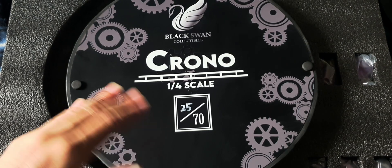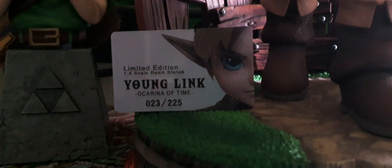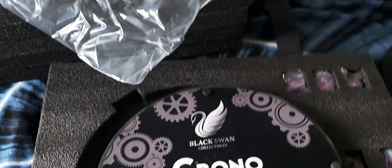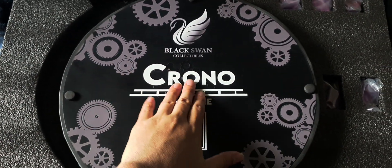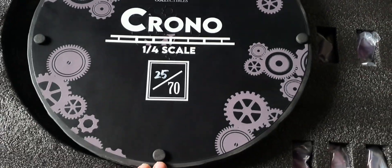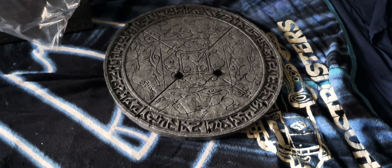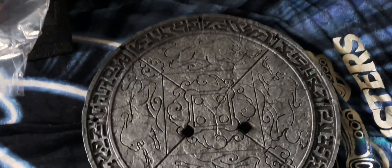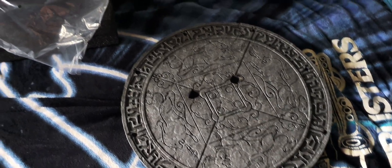I'm always landing in those lower numbers. Same thing with Young Lee — that was 23 out of 225. And my Witcher, I don't remember exactly. 25 isn't bad — I do like the base. Let's put it onto the turntable. It's on the turntable — love the detail on the base.